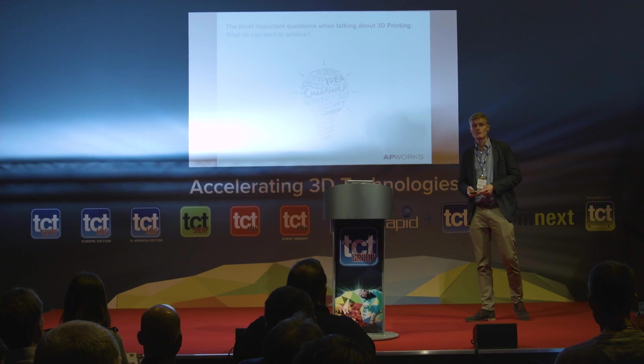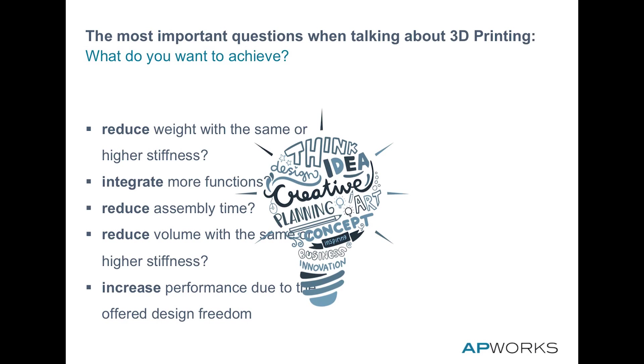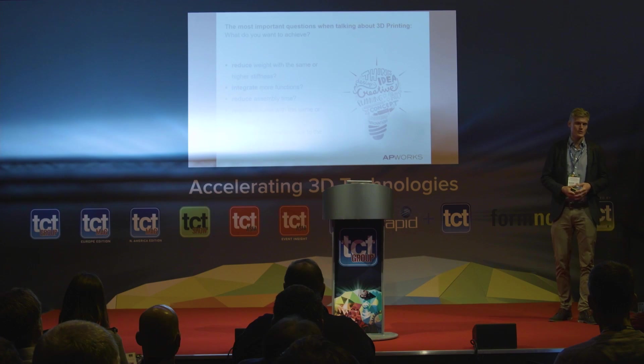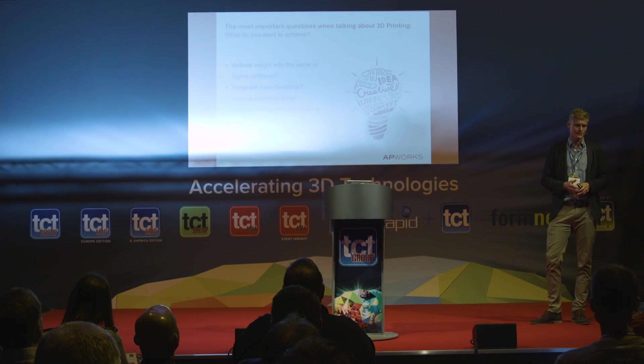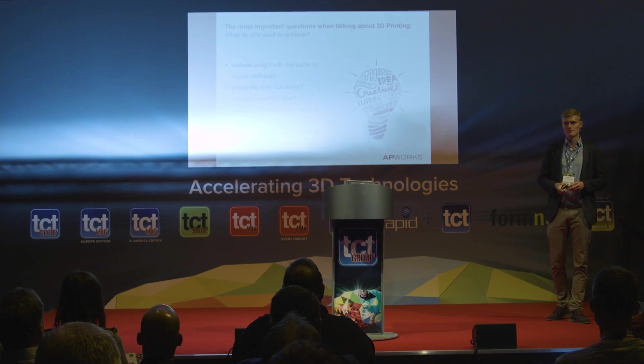It's all about industrialization of additive manufacturing — rethinking the design, the material, and the production. If you'd like to benefit from additive manufacturing, ask yourself: Do you want to reduce weight, which is very important for aerospace but increasingly relevant in other industries? Do you want to integrate more functions, reduce assembly time, or combine ten parts into one? Or do you want to increase performance through the design freedom additive manufacturing provides?